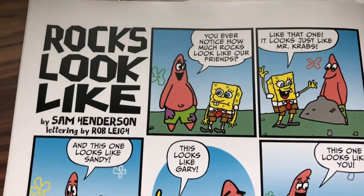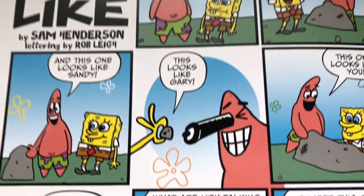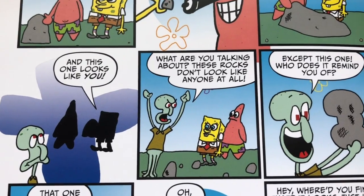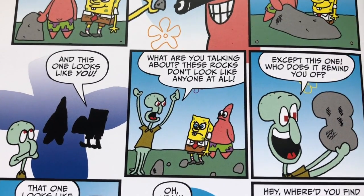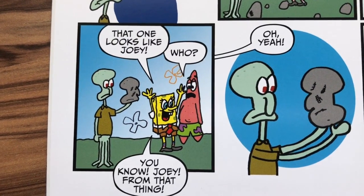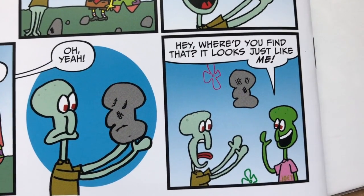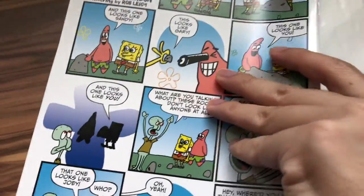On the back we have 'Rocks' by Sam Henderson, lettering by Robert Lay. Gary looks like a rock, and Mr. Krabs says 'these rocks don't look like anyone at all.' Then one looks like Joey — 'you know Joey, from that thing.' 'Hey, where'd you find that? Looks just like me!' There's another Squid one too — four out of five.